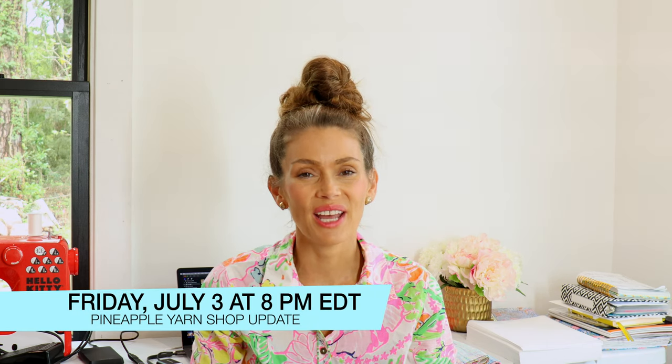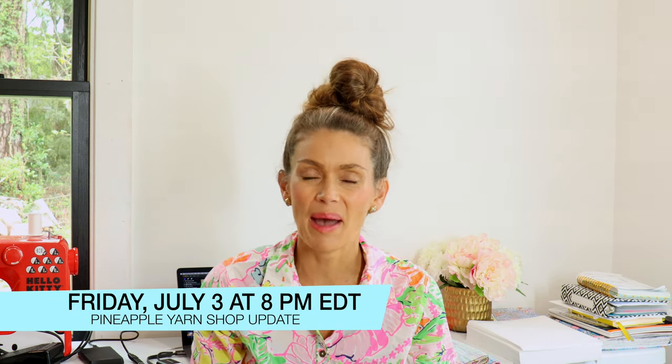Hey everyone, I'm Marina, welcome back to my channel. Today I'm here with a shop update preview. The shop update will be this Friday, July 3rd at 8 PM Eastern Time at pineappleyarn.com. I will have two speckled fade sets, three new colorways, and a variety of fiber. Let's get started.